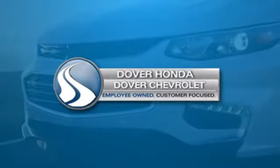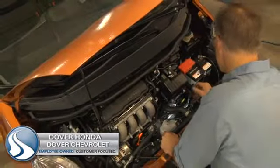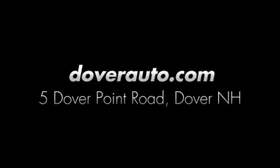See it for yourself today. Dover Honda and Dover Chevrolet are the trusted choice for new and used sales, parts and service since 1970. We are conveniently located at 5 Dover Point Road in Dover, New Hampshire.